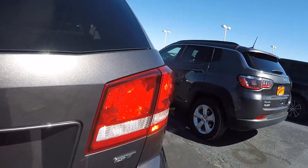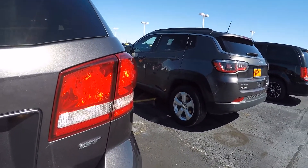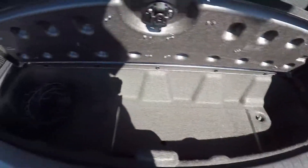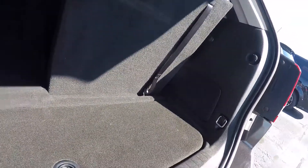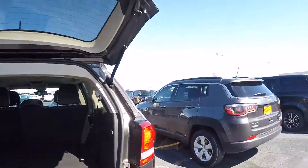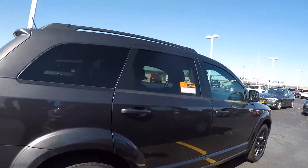This does have rear park assist and backup camera. There's some additional storage down here, along with another 12 volt. Those seats do fold away so if you need a little extra storage you have it. Makes it nice if you don't have that many passengers and you need to go grocery shopping or whatever the case may be.